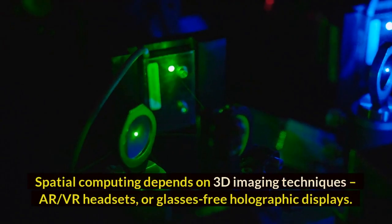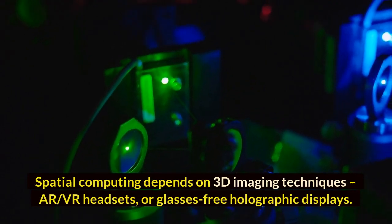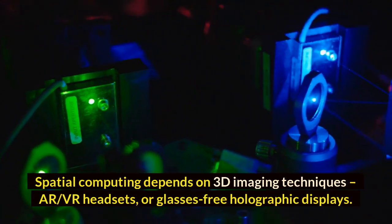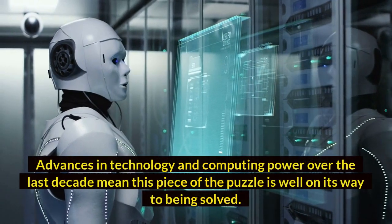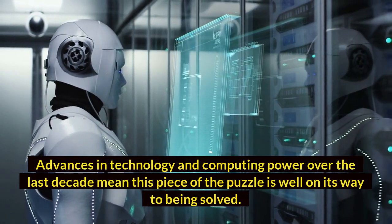Spatial computing depends on 3D imaging techniques, AR/VR headsets, or glasses-free holographic displays. Advances in technology and computing power over the last decade mean this piece of the puzzle is well on its way to being solved.